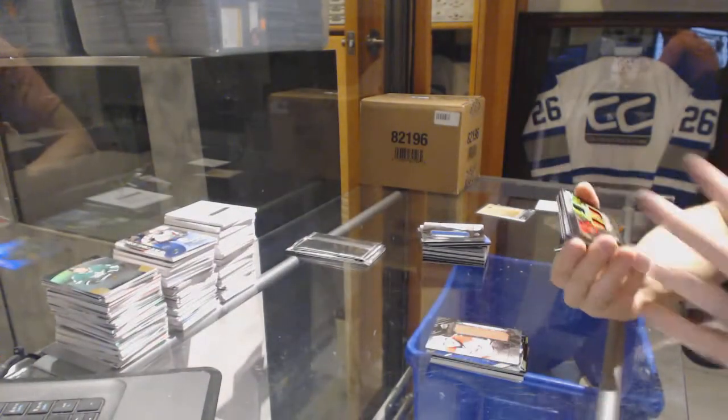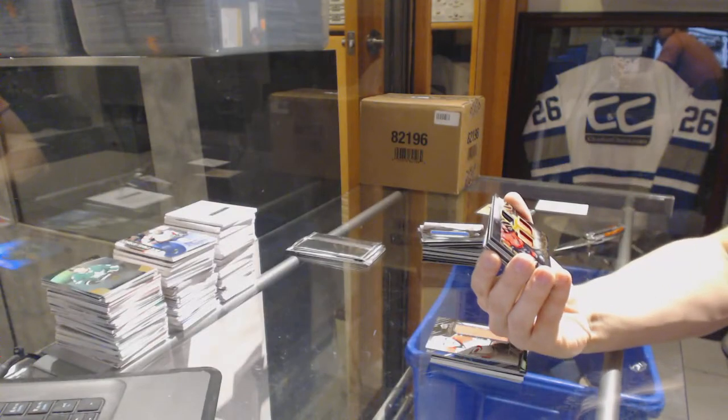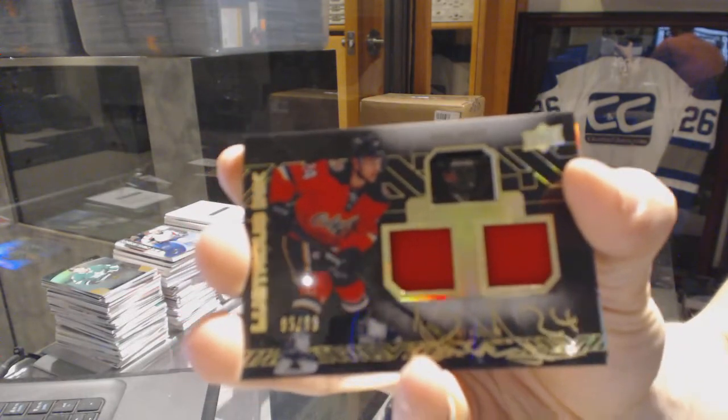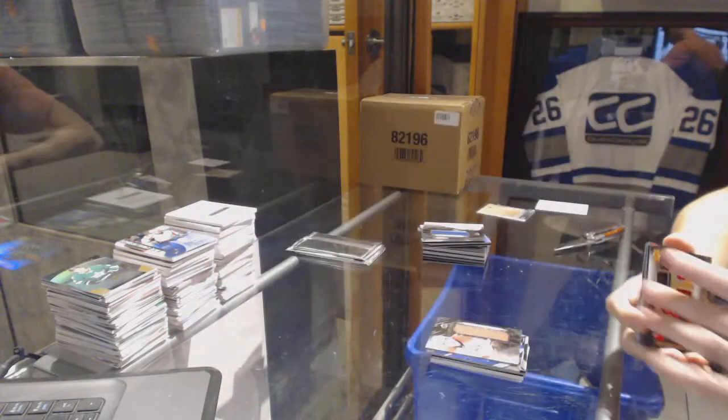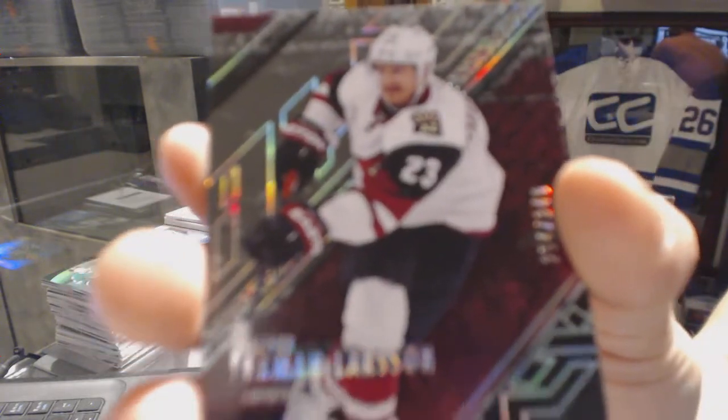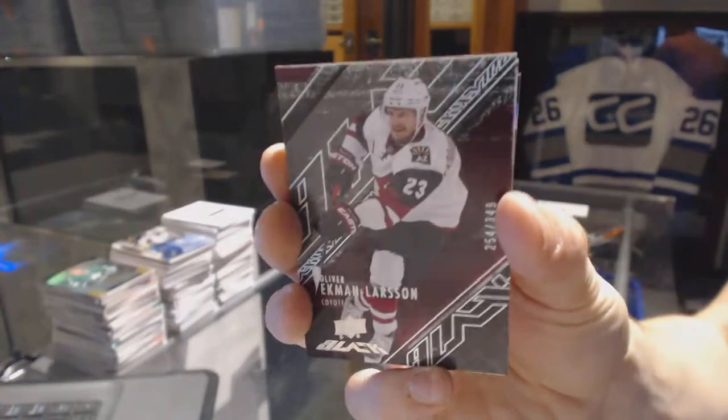We've got a lustrous ink dual jersey and autograph numbered to 99 for the Calgary Flames — Yuri Hudler. And a base card numbered to 349 for the Arizona Coyotes — Oliver Ekman-Larsson.